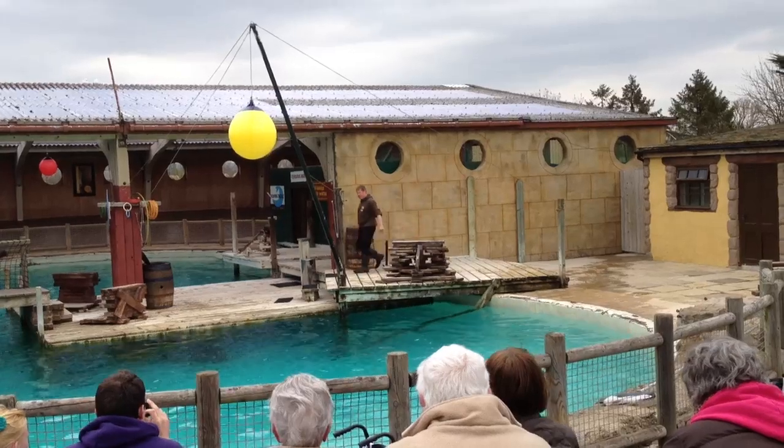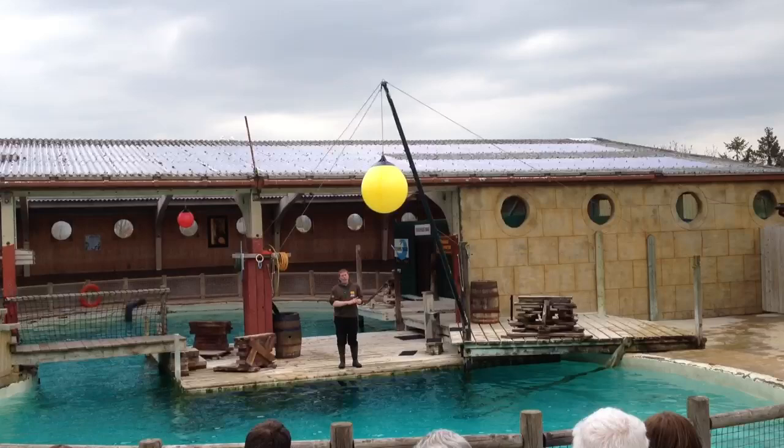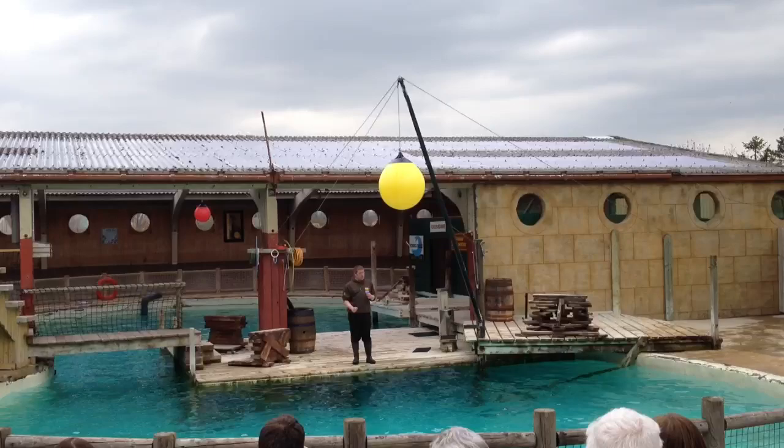Welcome to the show of the day here at Flamingo Land. Before we bring one of our sea lions out to meet you, we'll quickly tell you about the four animals we have here. We've got four California sea lions, quite a common species. They're found all the way along the west coast of America, not just in California. They're actually seen as far north as Canada, as far south as the Gulf of Mexico. They're doing really well — not endangered — so that's why we've only got four males here.